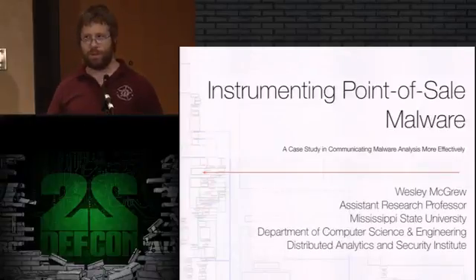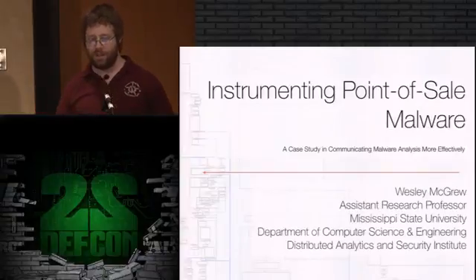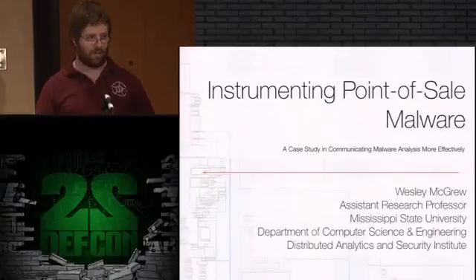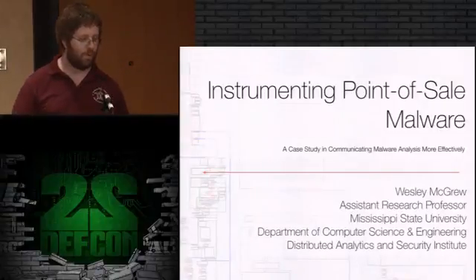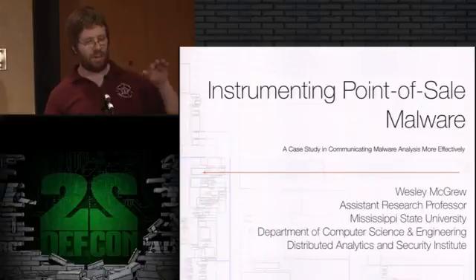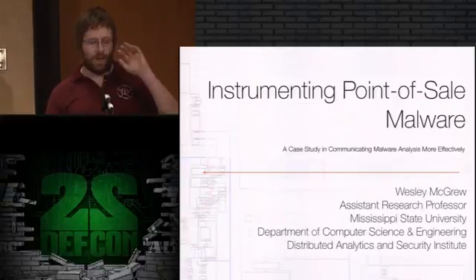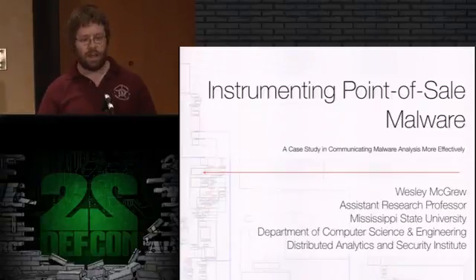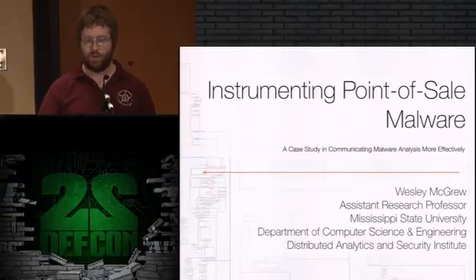That's kind of boring and it's a preaching to the choir type of thing - of course you want malware analysis to have more detail. So to make it more fun, we have a case study: the JackPOS point of sale malware. On your DEF CON DVD there is not a sample for it because I didn't want to trigger antivirus on the DVD. But available on VirusShare right now there is a sample, and the hash is on there in the white paper. What I do have on the DVD is a copy of the actual command and control server for that piece of malware.